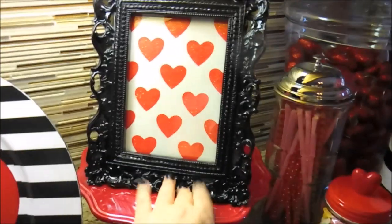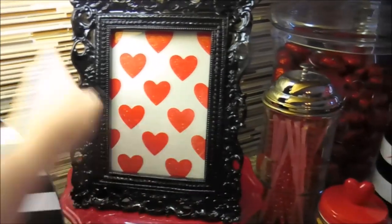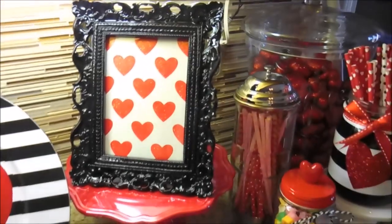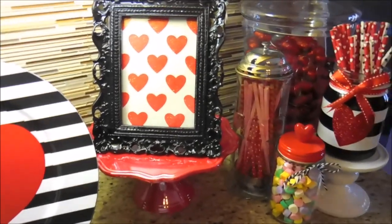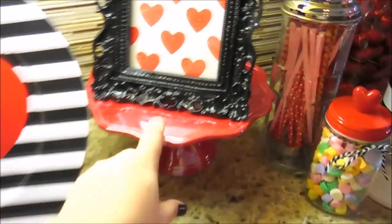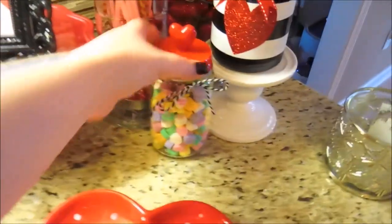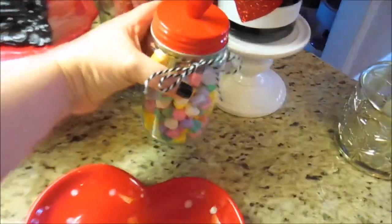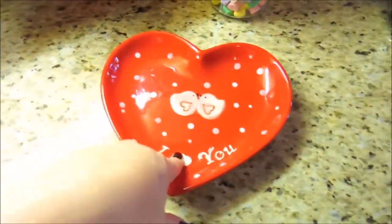This is one of those DIY frames I did where I just buy a regular card and then stick it inside a frame — it just adds such great decorative style to your kitchen or any room. I just have it sitting on top of this red dish. And then I have some candies inside another little jar, and I put a black and white ribbon around it to match the black and whites on this little area. Then I have a little tray here.